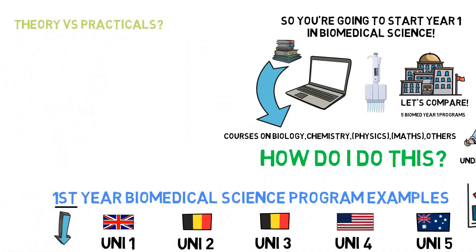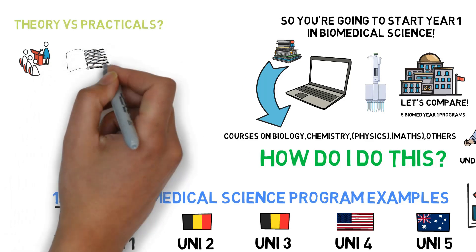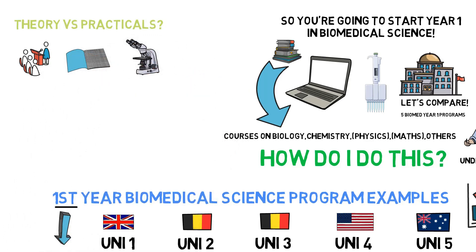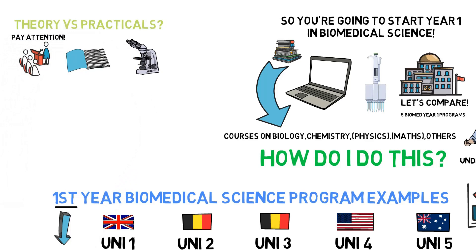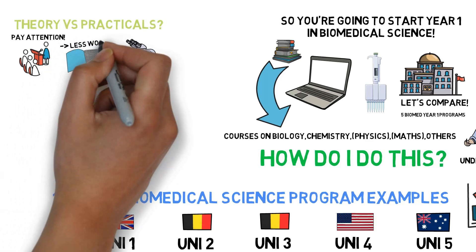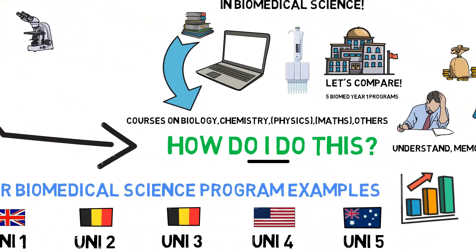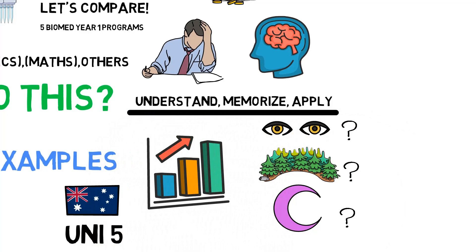Now, something else you will want to know: how much time are you actually going to spend staying awake in an auditorium listening to a professor? How much time studying at home or in your dorm room? And how much time in lab in Year 1 of Biomedical Science? There's no single answer — I can only speak from my own experience. If you go to class, make sure you pay attention. If you get the concept on the spot, that's less effort needed when revising at home for exams. Not every person is the same — some grasp material more easily, but try to find your own system that works.